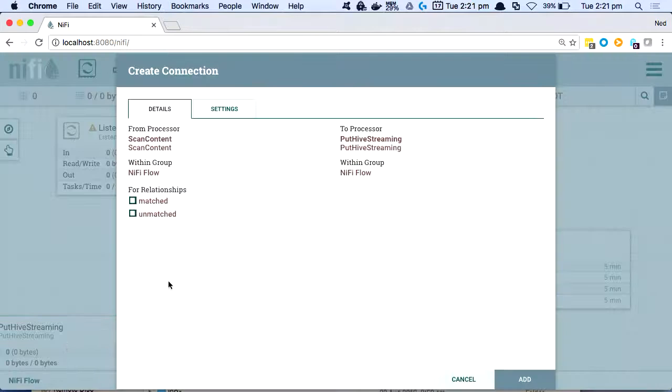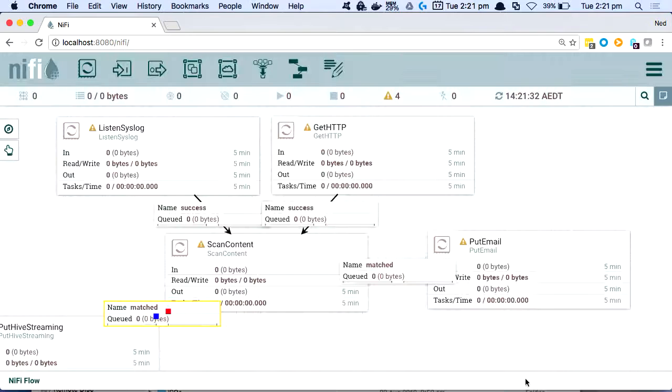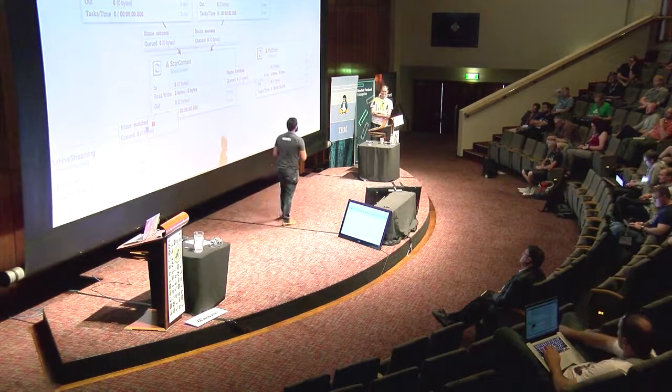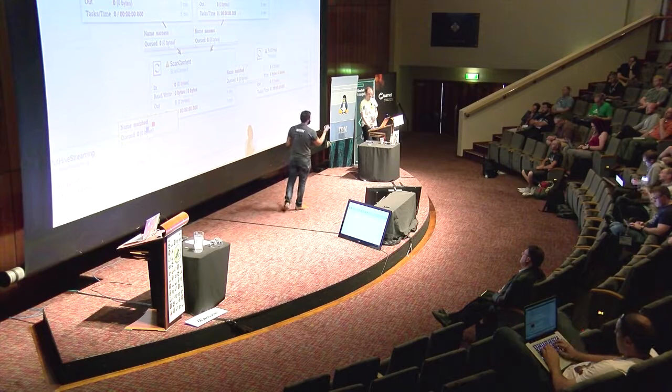You can eventually export the whole thing as a template and redeploy it — we now have versioning. There's a lot you can do with NiFi and a lot of blogs out there. Go and check it out and let us know how we can help. Any questions on the Metron side or the NiFi side?